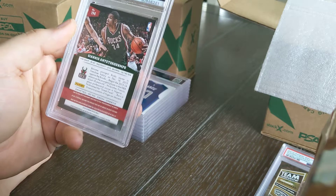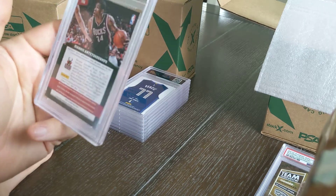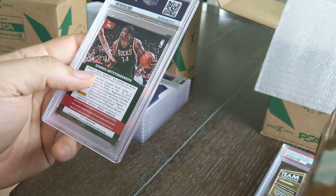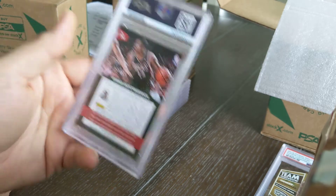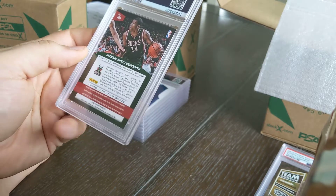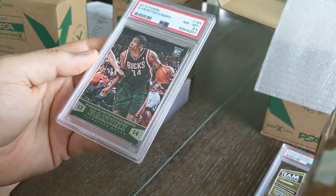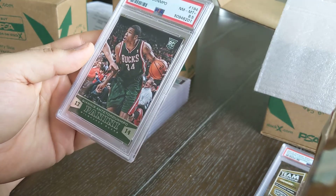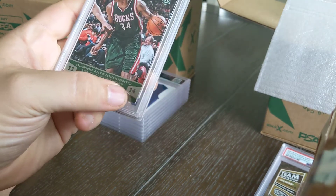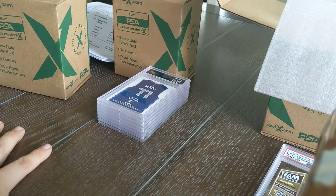Now we get to the reason I started sending these cards in — Giannis's cards went off the chart last year with his second MVP season. I already had a Prizm card graded that came back as a nine and sold beautifully on eBay — that card paid for both sets of grading I've done. I found this 2013-2014 Panini Giannis in a box I was about to sell for 50 bucks. Nobody knew who he was when he came out. It came back as an eight and a half. The foil on the bottom rubs off really easily, and I can see a couple of spots. Still, I'll take it.